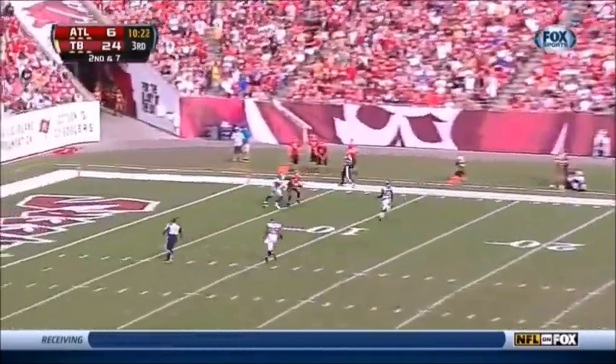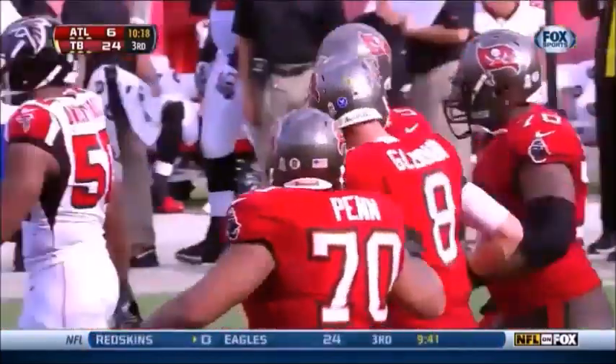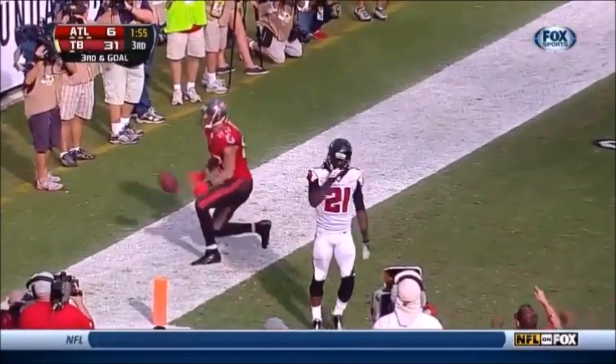Glennon going up top all the way down — it's caught by Vincent Jackson. And blitz on the fan for the corner to Jackson — he's got it for the touchdown!